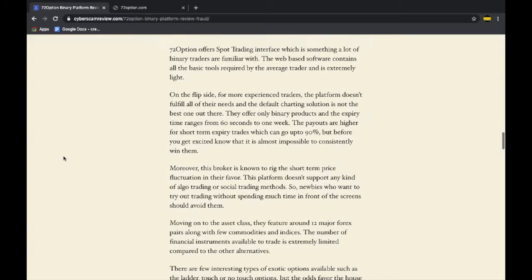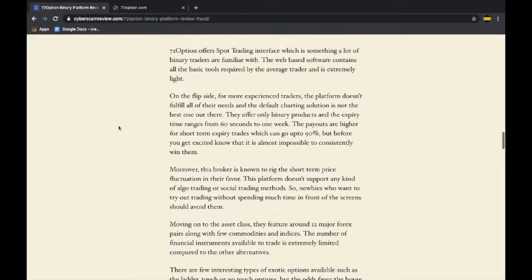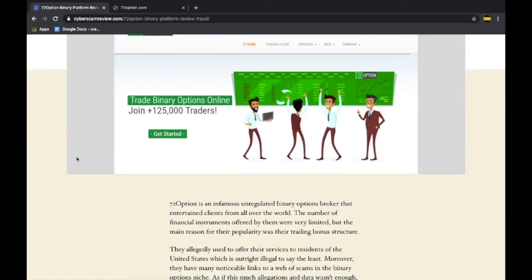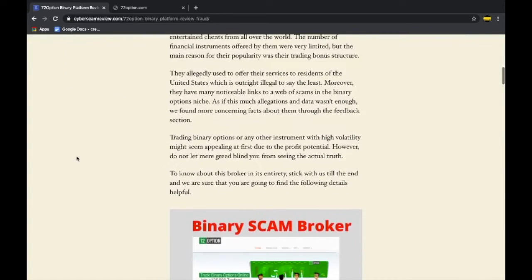Every tool on this platform is mediocre at best. Access to the SpotOption platform and a bunch of indicators is not really beneficial for experienced traders, and even in terms of asset class they don't have much to brag about. Basically, it was just a scam organization working under the pretext of being a broker to gain credibility and take money from clients in the name of asset management services. Make sure to check out the full article link in the description below.